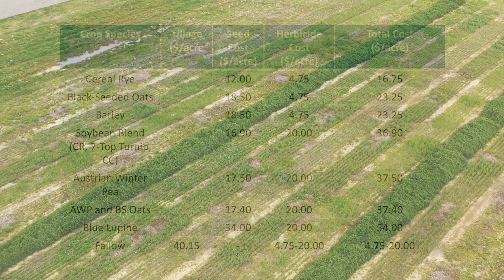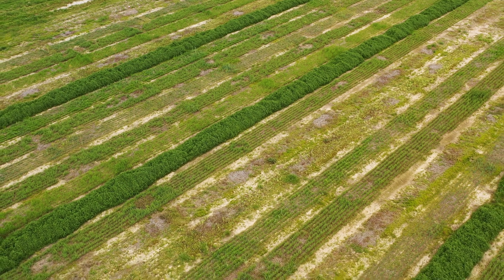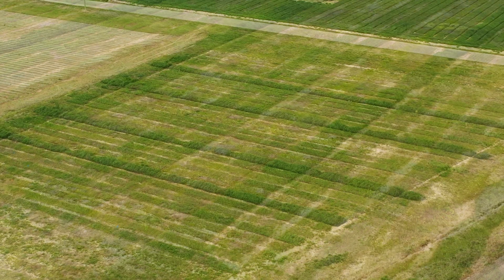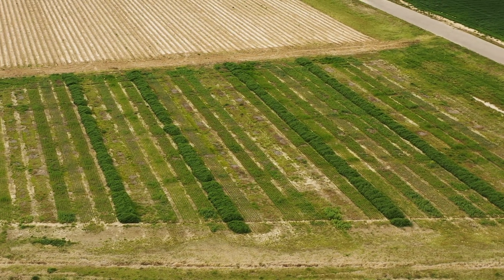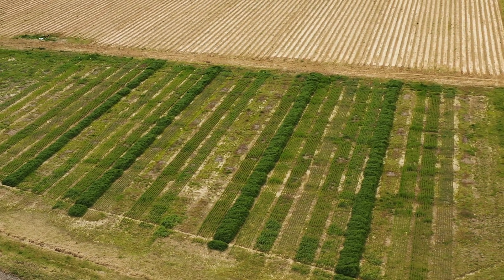Long story short, cover crops are a great fit in our soybean production systems and I would encourage you to look into them if you haven't already. Consider planting cover crops on a small portion of your acreage first — get your feet wet, figure out what works and what doesn't. We would never recommend going in whole hog and planting cover crops on your entire acreage; just work up to it a little bit at a time. We've been working with cover crops here in Arkansas for about 10 to 12 years and have gotten the kinks worked out.